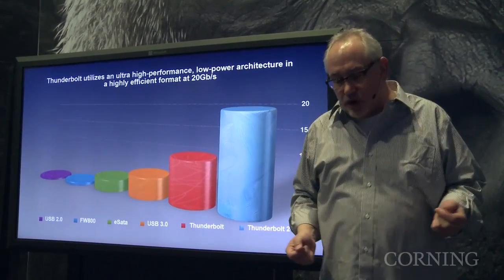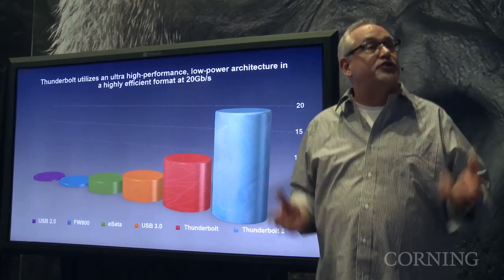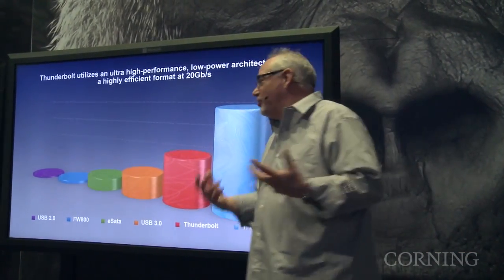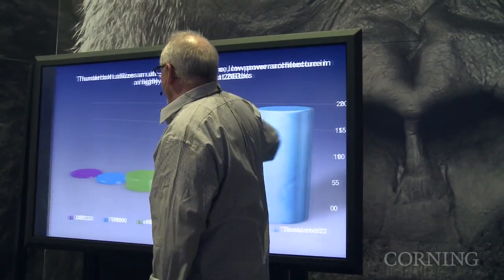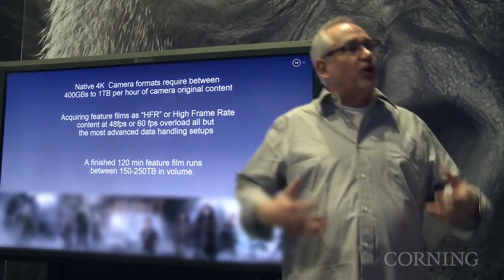The demonstration over in the corner shows optical cables moving data at 1.2 gigabytes a second — that was unheard of just a couple of years ago. And people don't think about that, but in the motion picture world, it's all about data.